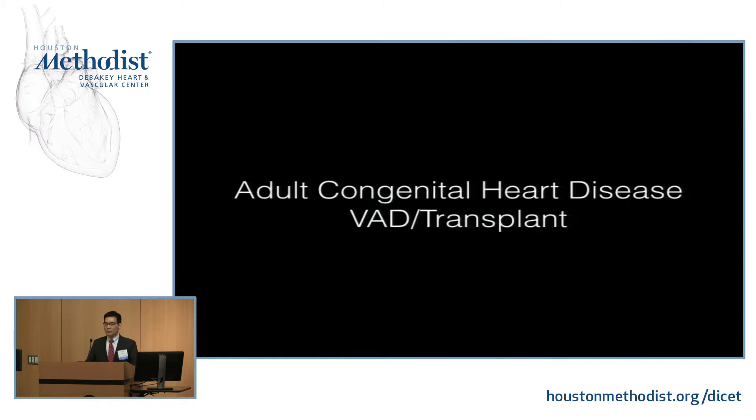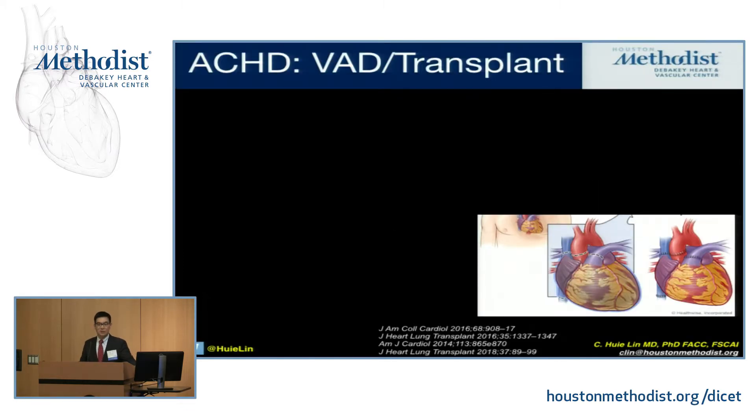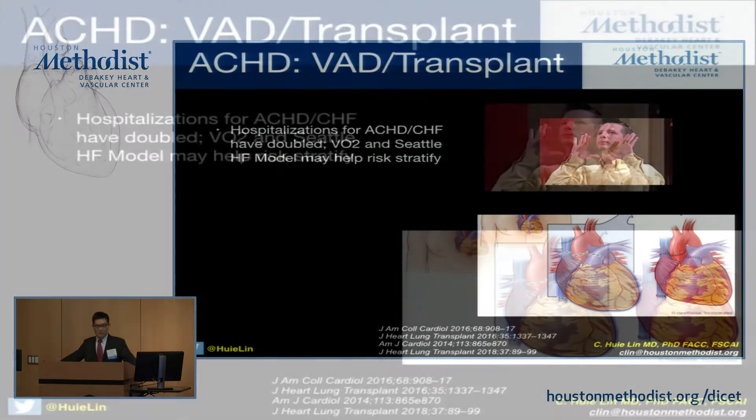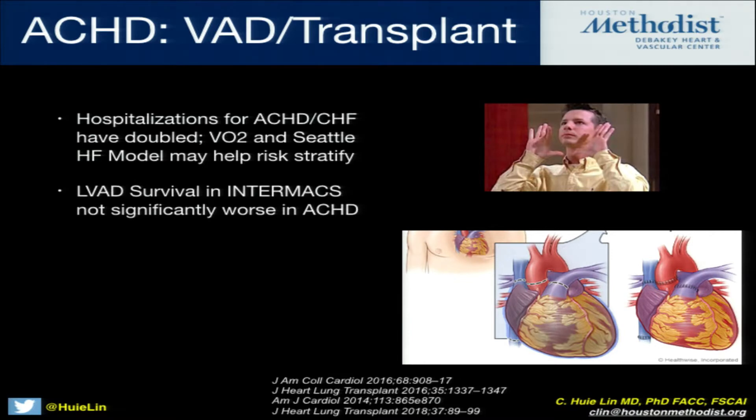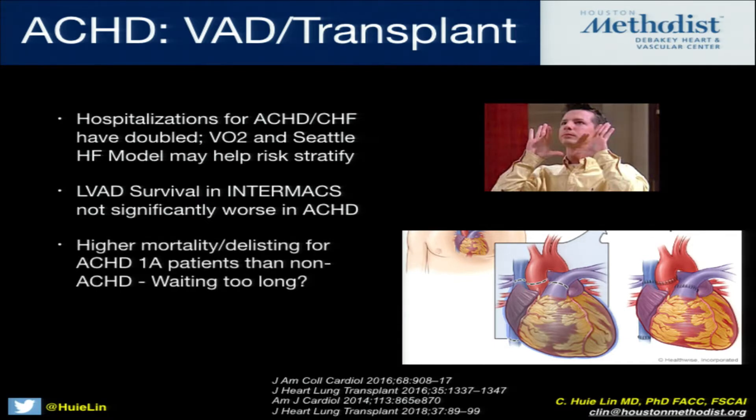Starting with mechanical support and transplant and what we think we understand so far: hospitalizations for congenital heart disease and heart failure are rising, nearly doubling. You actually need objective evaluation such as cardiopulmonary exercise testing and semi-quantitative evaluation such as the CL heart failure questionnaire, because these patients may not know what symptoms or 'asymptomatic' truly means. When looking at single VAD for patients from the Intermacs registry, adults with congenital heart disease may actually have similar mortality to non-congenital heart patients.